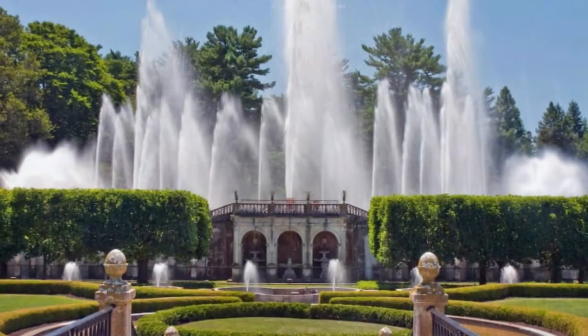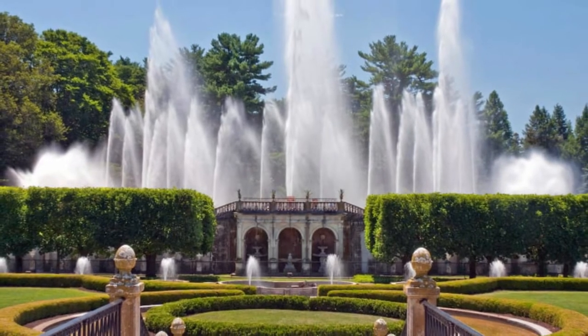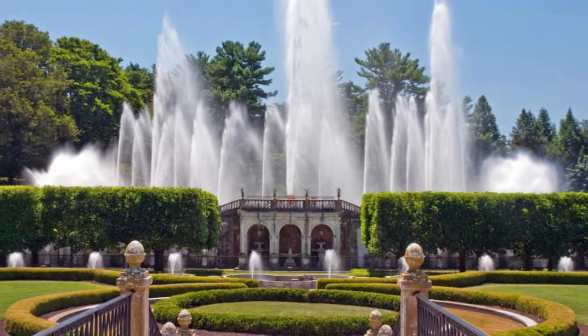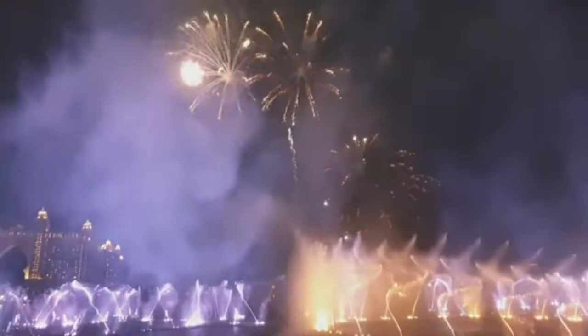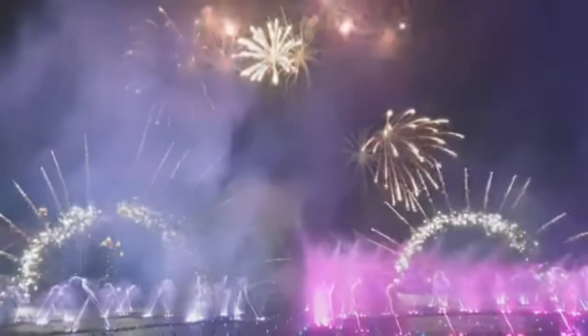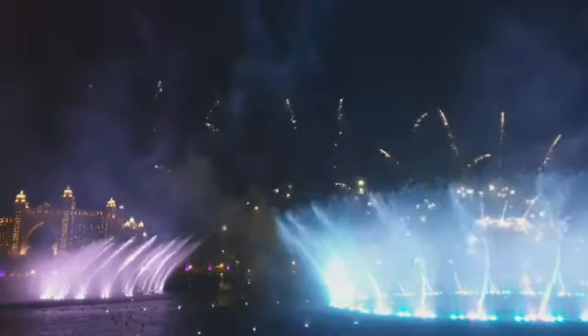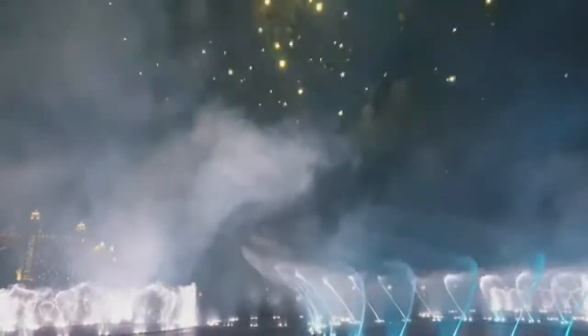Number 12: Stravinsky Fountain, Paris. Located outside Paris's Pompidou Center, the Stravinsky Fountain is made up of 16 mechanical sculptures inspired by the works of composer Igor Stravinsky. Specific concepts represented by the fountains include the musical key of G, love and death, wartime, and wildlife. Constructed in 1983, these were the first public fountains built in Paris since 1937, when the Palais de Chaillot was built for the Paris Exposition.